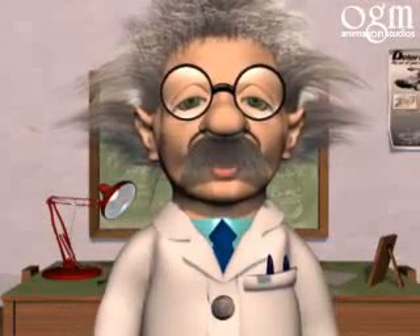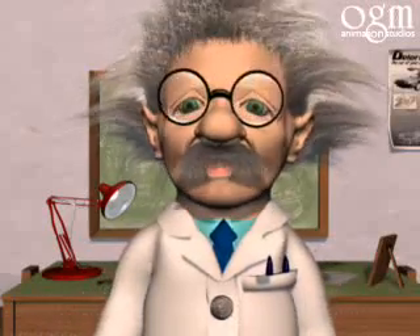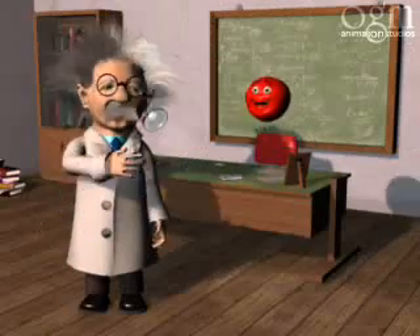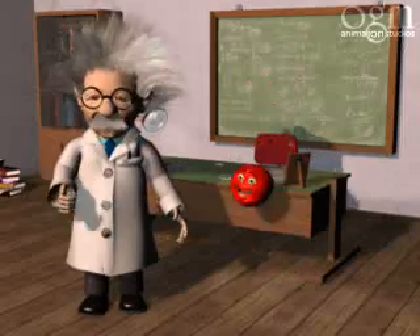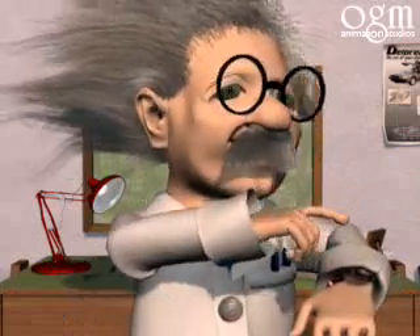Hello, my name is Albert, and I have five minutes to explain the special relativity theory. He's Bart, my assistant, and he's going to assist me in this adventure.